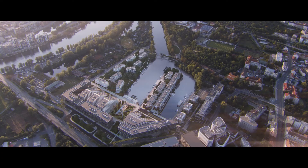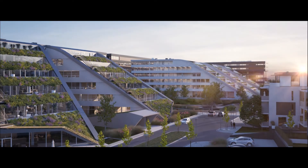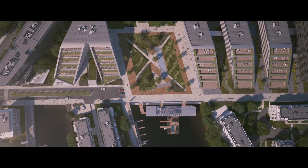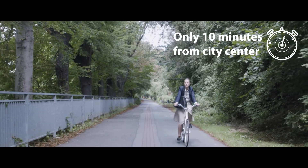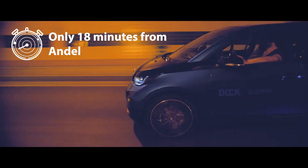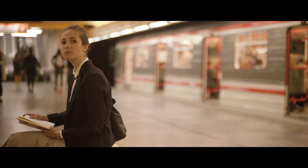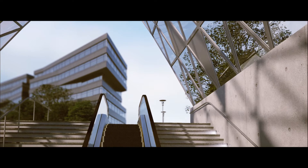Residential buildings surround the river together with office buildings to create an integrated and compact area. Dockin is only a short drive away from the city centre and the Prague City Ring Road. It is also easily accessible by public transport, with a tram stop in the direct vicinity and a metro station just around the corner.